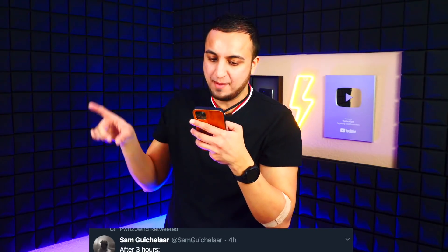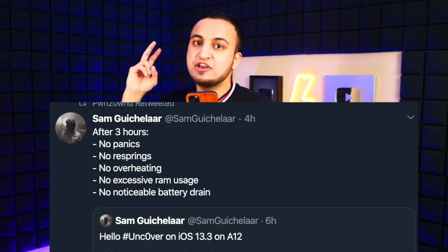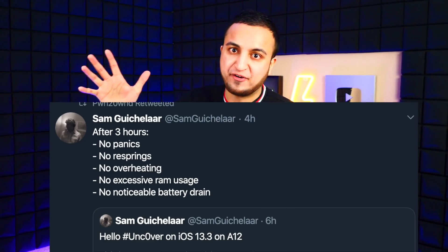Sam Gücklar also tweeted: 'After three hours — no panics, no resprings, no overheating, no excessive RAM usage, and no noticeable battery drain.' So this jailbreak looks to be pretty stable and non-buggy.